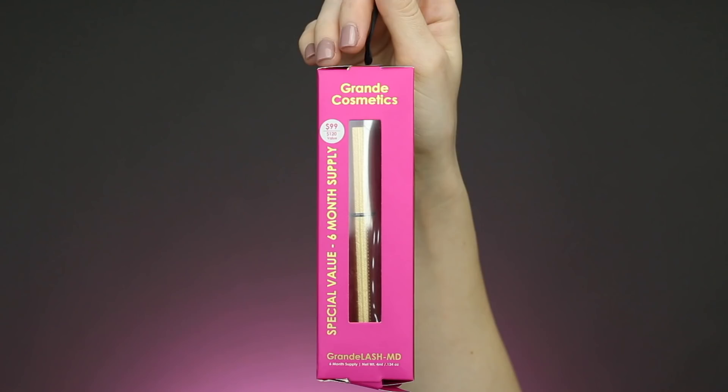Next up I have a package from Grande Cosmetics. In here we have their lash enhancing serum. I have been using this and I'm obsessed — if you haven't seen my YouTube video on it make sure to go watch it, because my lashes seriously changed so much. I'm also partnering with them for the month of February for their No Falsies February challenge, which is why I'm not wearing false lashes today. This is their special value six-month supply of Grande Lash MD.